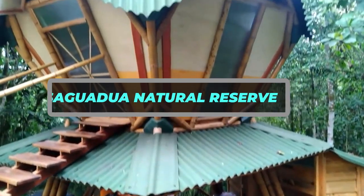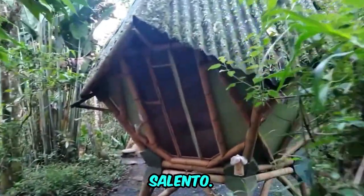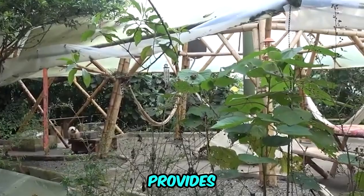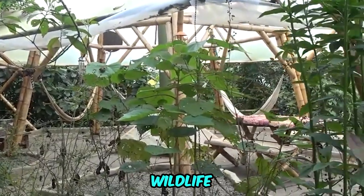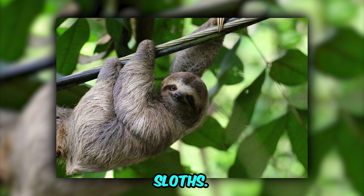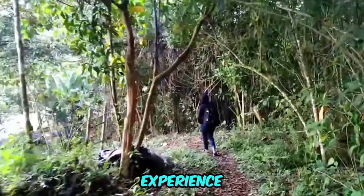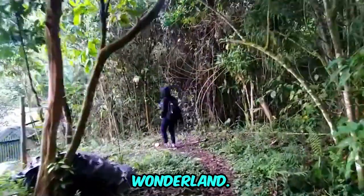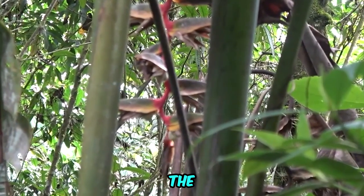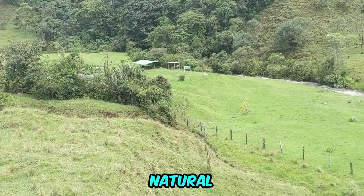Casa Guadua Natural Reserve. Nature lovers must visit the Casa Guadua Natural Reserve near Salento. This protected area provides a glimpse into Colombia's diverse wildlife, from playful monkeys to vibrant toucans and leisurely sloths. Well-maintained hiking trails wind through lush forests, offering an immersive experience in this natural wonderland. It's an opportunity to connect with the region's unique ecosystem and capture moments of tranquility and natural beauty.